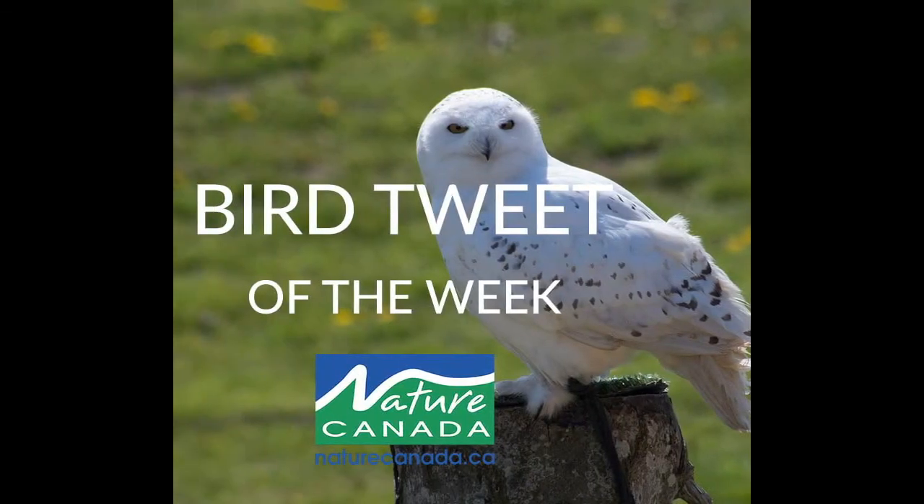Unlike most owls, the snowy owl is diurnal, which means it will hunt at any hour of the day. This behavior is necessary because it spends the summer months to the far north in the Arctic Circle, where there is nearly 24 hours of daylight.